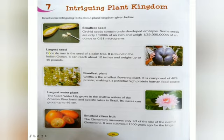Next we will see what is the largest seed. Coco de Mer is the seed of a palm tree. It is found in the Indian Ocean. It can reach about 12 inches and weighs up to 40 pounds.